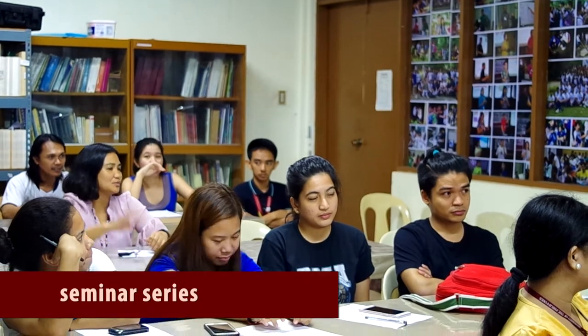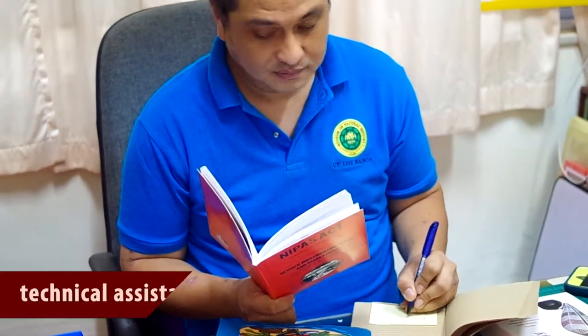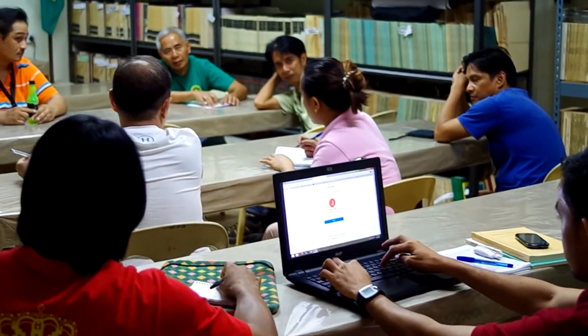Through our biodiversity seminar series, experts and scientists deliver lectures on various research activities or discuss unidentified environmental problems and their solutions. The museum also assists various agencies in setting policies and priorities for countrywide and local biodiversity and conservation research and action projects.